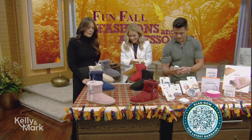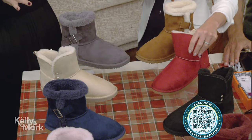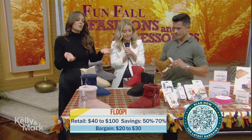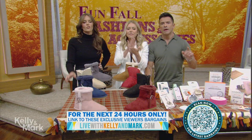Okay footwear — this is Floopy. We've had their flip-flops on before, their slippers, and now this is their ankle boot that is perfect for winter. These are great for walking the dog, they look great with leggings, you can dress them up or down. They're so cozy and comfortable — a true winter staple.